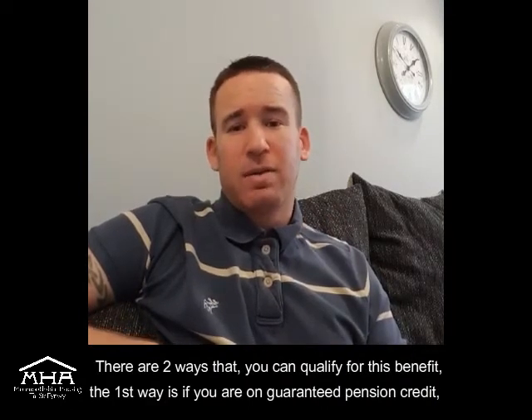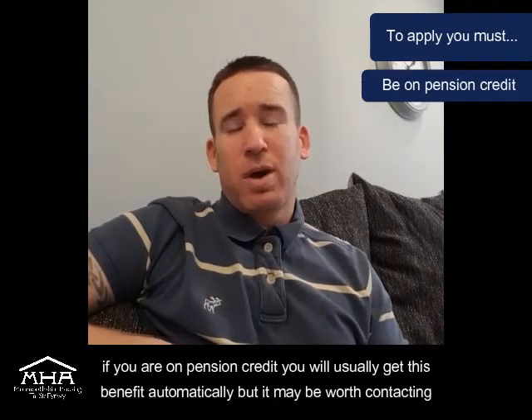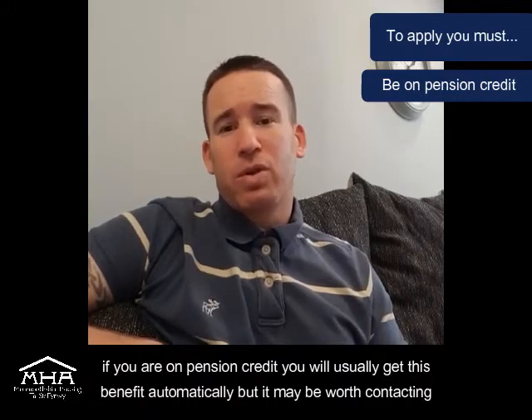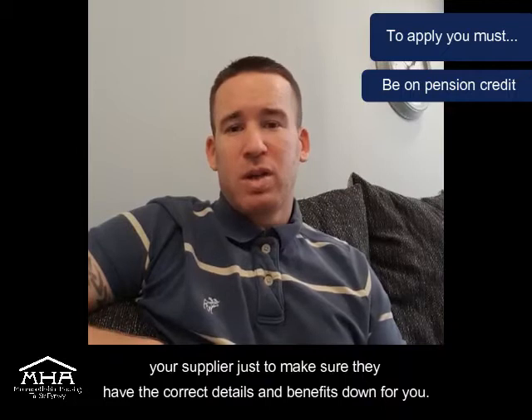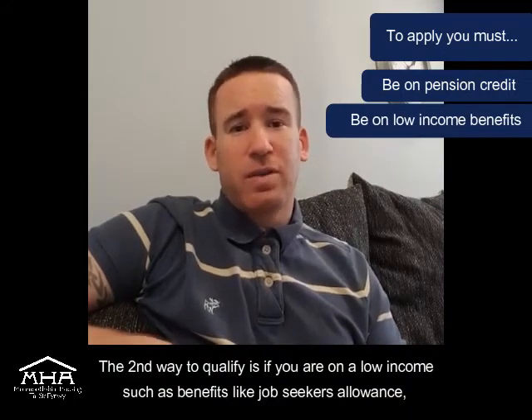There are two ways that you can qualify for this benefit. The first way is if you're on Guaranteed Pension Credit. If you are on Pension Credit, you usually get this benefit automatically, but it may be worth contacting your supplier just to make sure that they've got the correct details and benefits down for you.